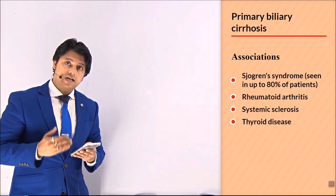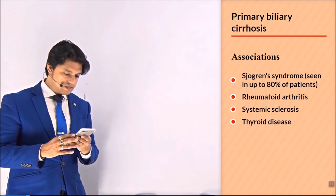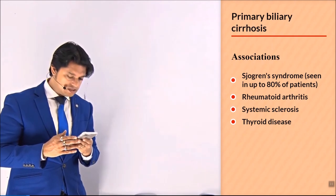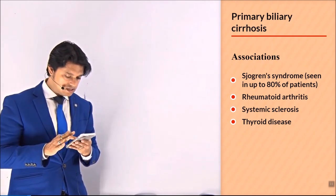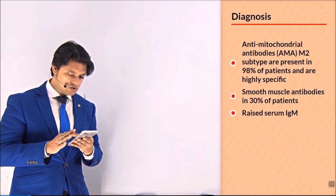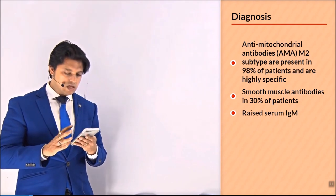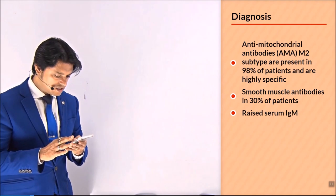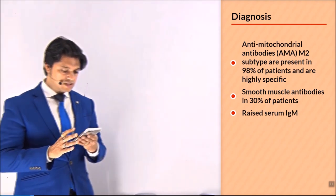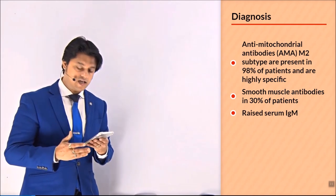Primary biliary cirrhosis associations include Sjogren's syndrome, seen in up to 80% of patients, as well as rheumatoid arthritis, systemic sclerosis, and thyroid disease. For diagnosis, anti-mitochondrial antibody AMA M2 subtype is present in 98% of patients and is a highly specific antibody. Smooth muscle antibodies are also found in 30% of cases, along with raised serum IgM.